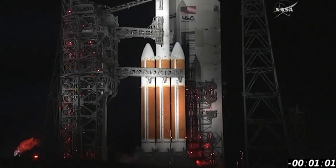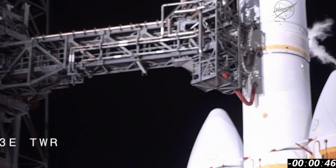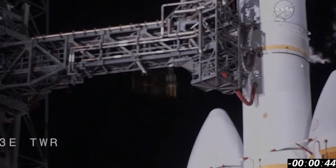T-minus one minute. Engine start box, go. Rock report range status. Range green. 50. LCOVM, third stage is go for launch. Roger. Range green.